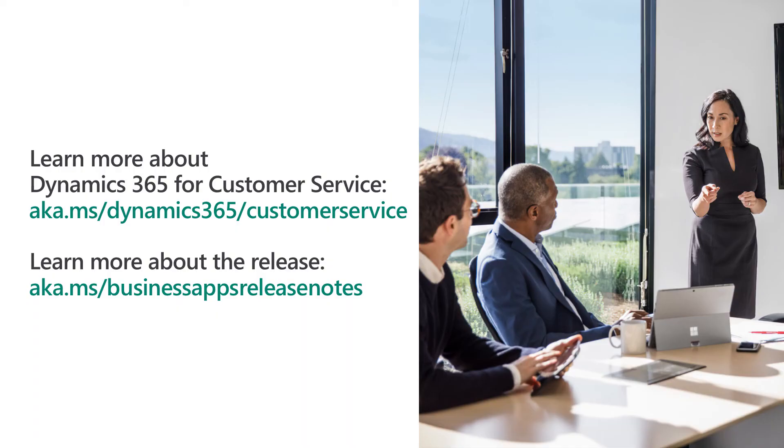We hope you're as excited as we are about the upcoming April 2019 release of customer service. I invite you to check out the helpful resources for each app in the provided links, and thank you very much for your time.